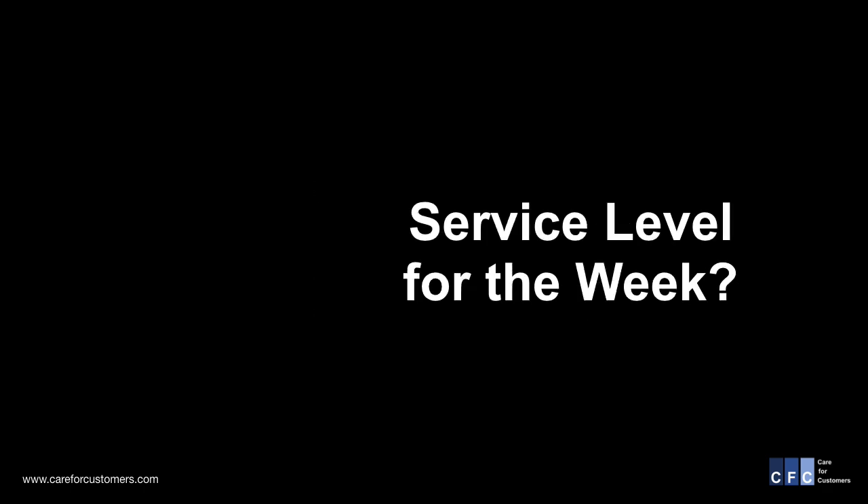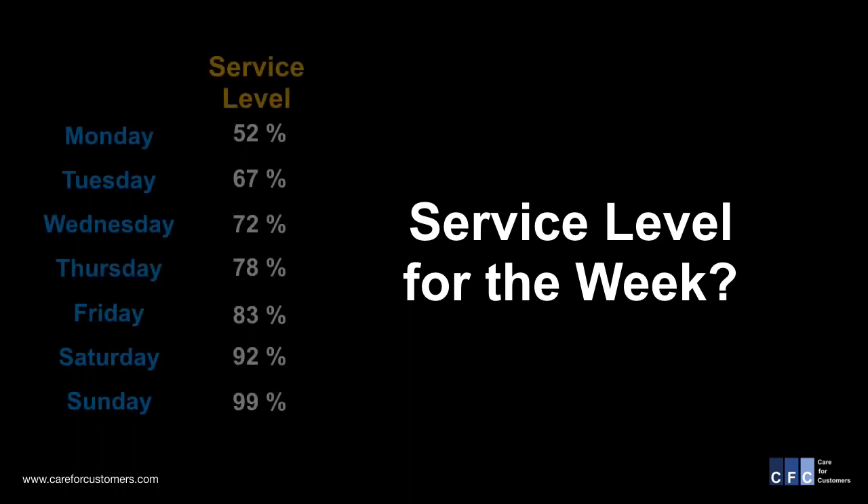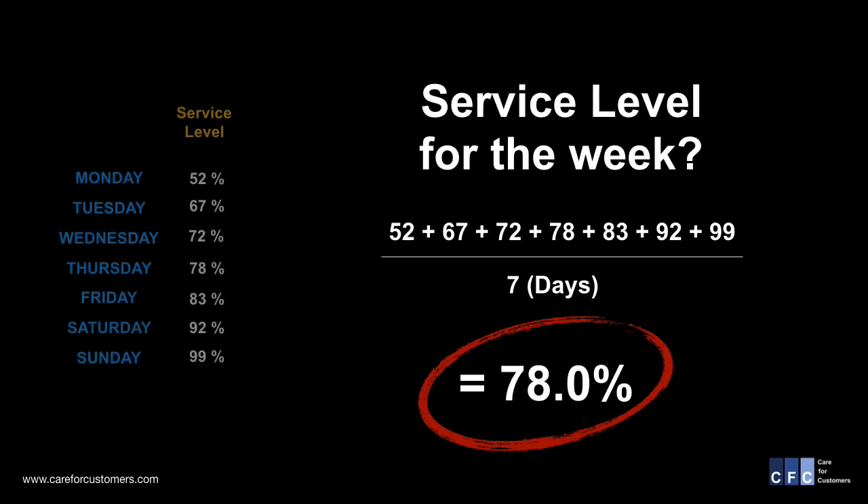When I asked my client's team what their service level was for the week, I received the following. I asked them how they calculated it, and they provided me with this formula. Mathematically, the number is correct, but it's also very wrong, and here's why.